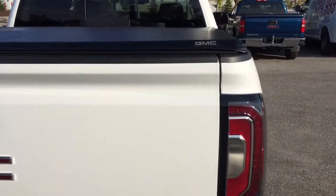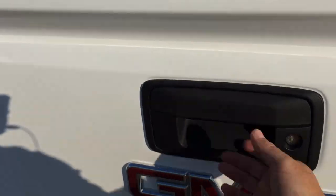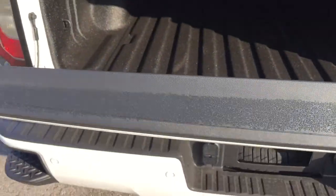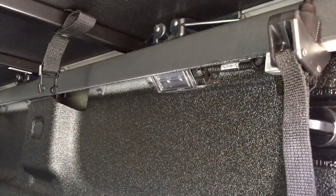GMC-branded soft tonneau cover to keep everything inside, nice and protected. Easy lift-and-lower tailgate system. GMC-branded spray-on box liner located below, corner hooks left and right front and back, and LED box lights located underneath.